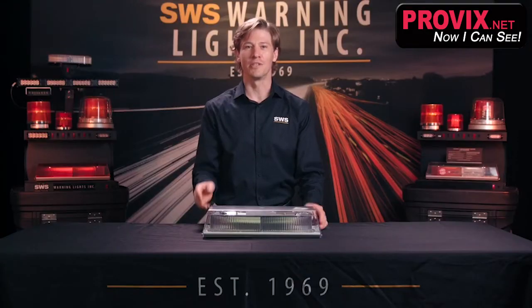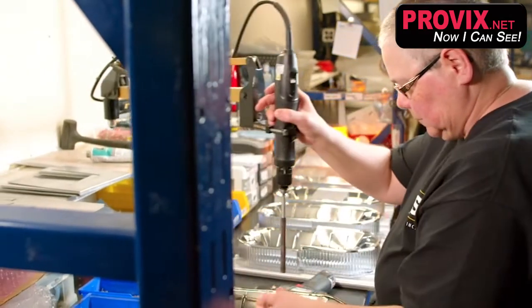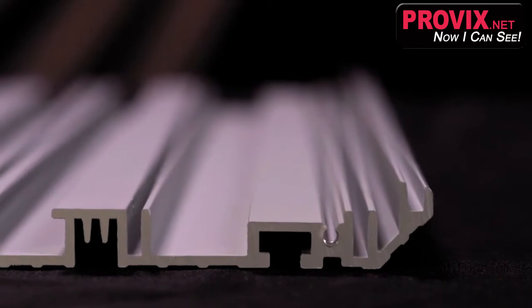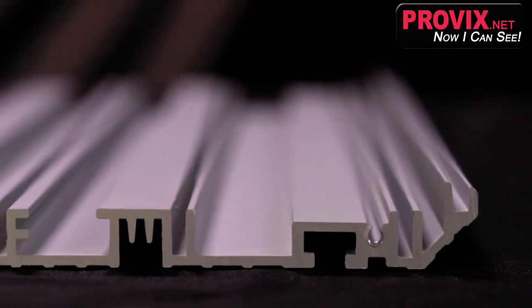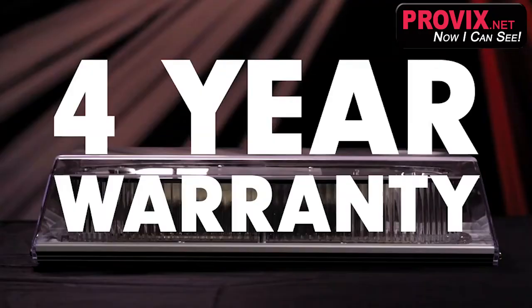This unit doesn't take a backseat when it comes to build quality. This product is built using a robust extruded aluminum base with stainless steel hardware. The T-slot feature provides a fast and easy installation. Plastics are all UV stabilized polycarbonate and it carries a four-year warranty.